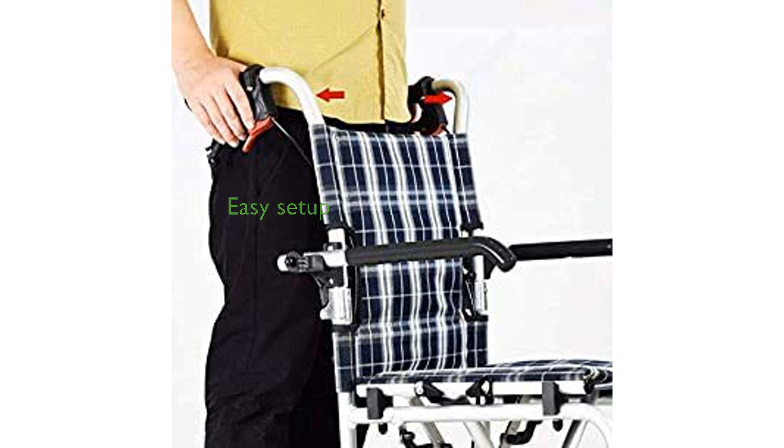Setting up the wheelchair is a breeze, requiring no tools and minimal assembly, making it an ideal choice for those needing a quick and easy-to-use mobility solution.